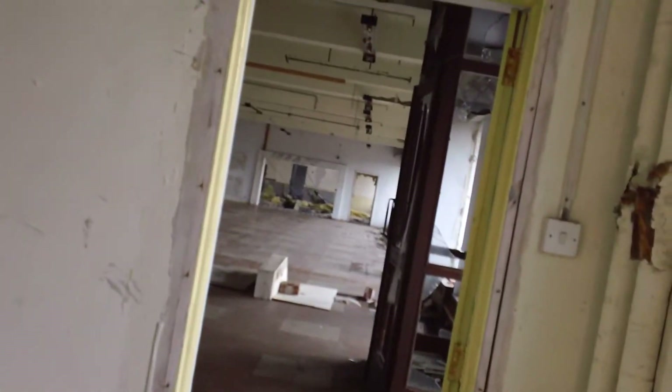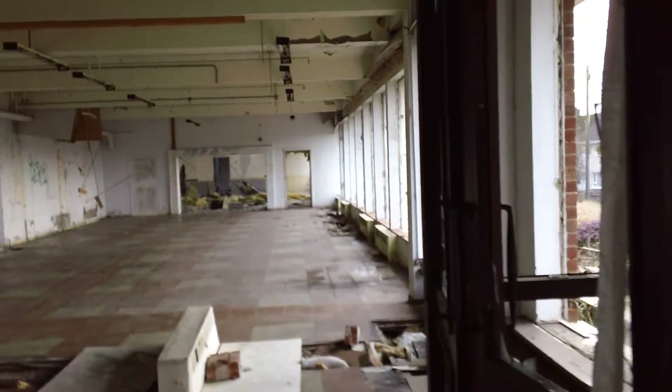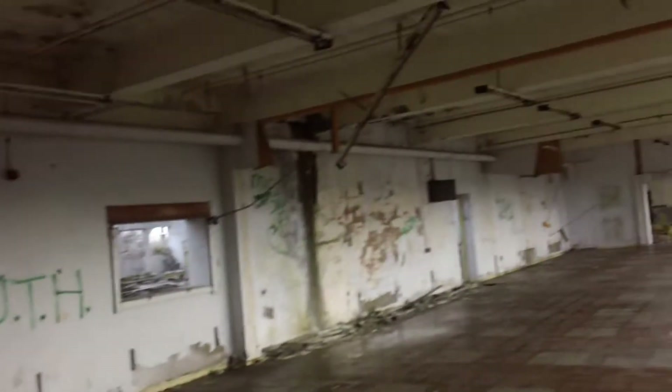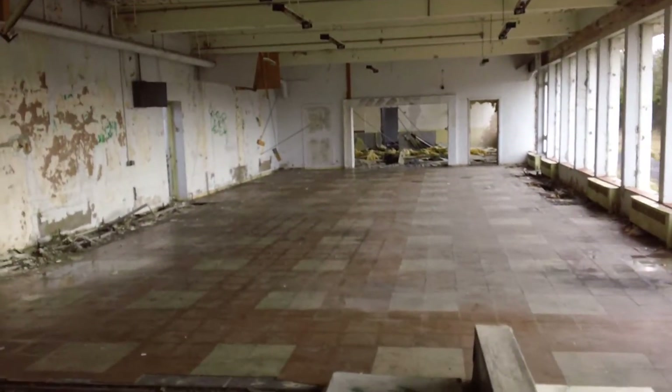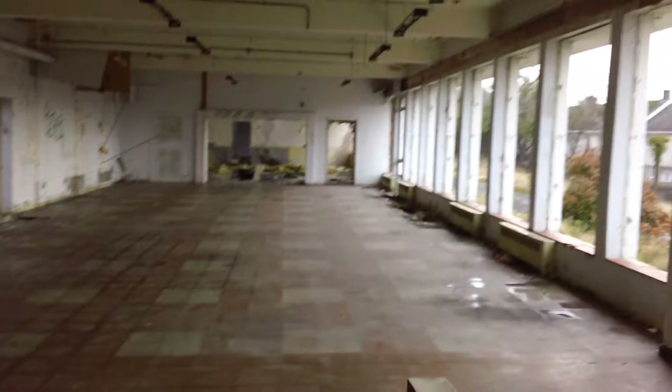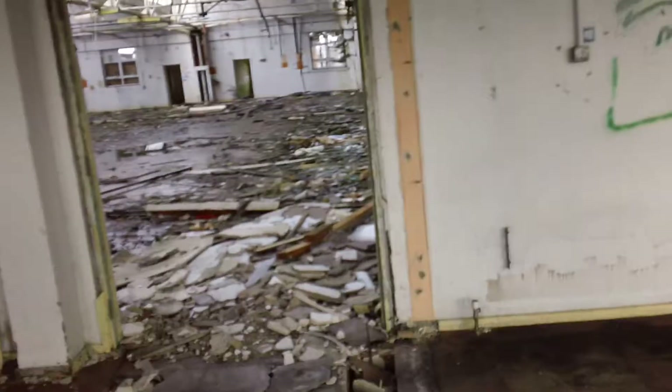We've found certain areas that might be useful for certain types of game mode. This leads into what was probably the main foyer and main entrance when it was open. It's got a lot of nice stuff. The battery's low on the camera, but there's another open room that way and upstairs as well — this is the second staircase.